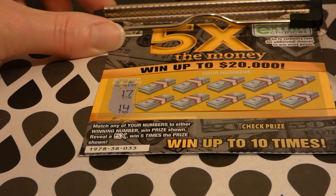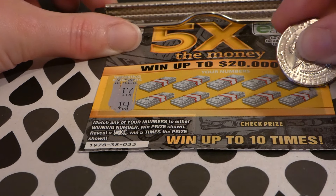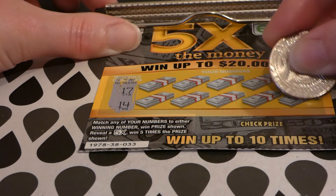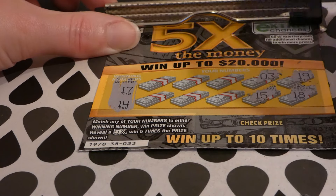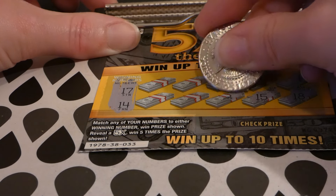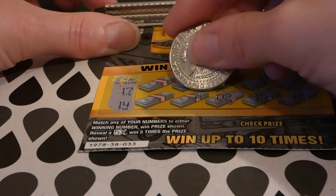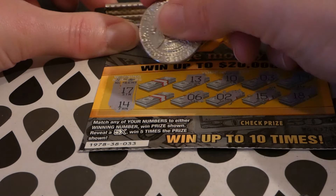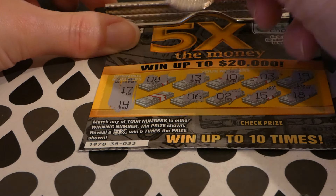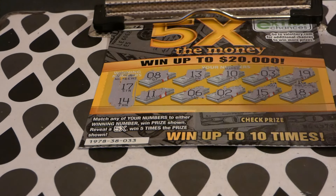Match any of your numbers to the only number to win the prize shown. There is a five times multiplier — I've gotten that on the older version of this ticket; didn't win me much. We're looking for 14 and 17. 19, 18 — we have 17. 3, 15 — we have 14. 10, 2 — these are offset from each other. 13, we have 14. 6, 8, and 11. So we blanked on all of these.